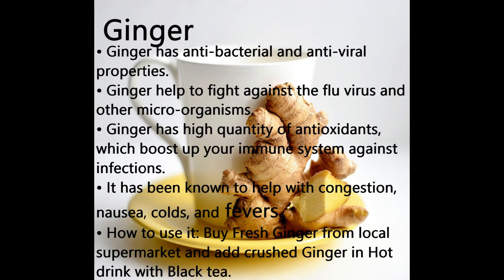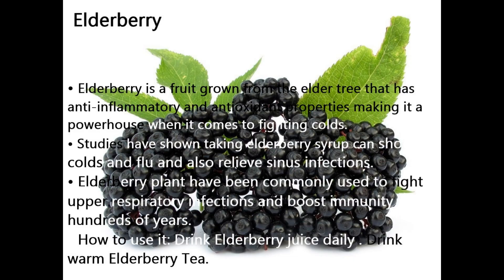Number 5 Booster: Elderberry. Elderberry is a fruit grown from the elder tree that has anti-inflammatory and antioxidant properties, making it a powerhouse for fighting colds. Studies have shown taking elderberry syrup can shorten colds and flu and also relieve sinus infections. Elderberry has been commonly used to fight upper respiratory infections and boost immunity for hundreds of years.